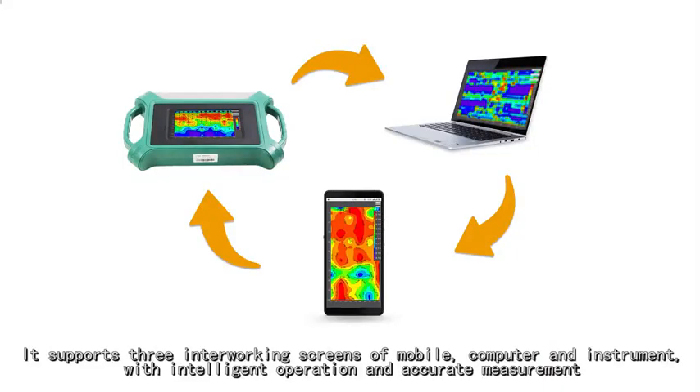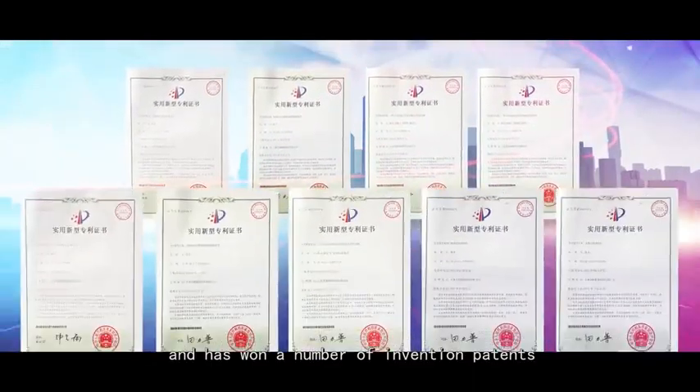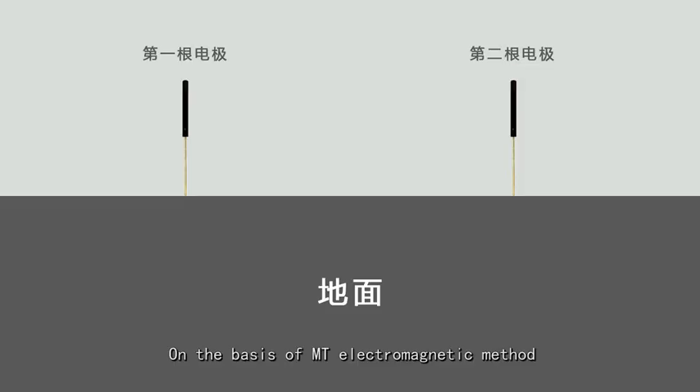It supports three interworking screens of mobile, computer, and instrument, with intelligent operation and accurate measurement, and has won a number of invention patents, on the basis of MT electromagnetic method.